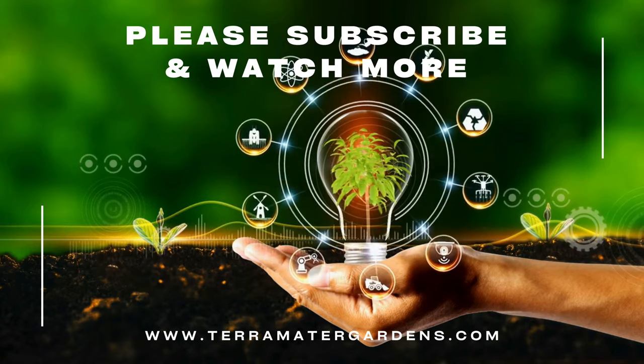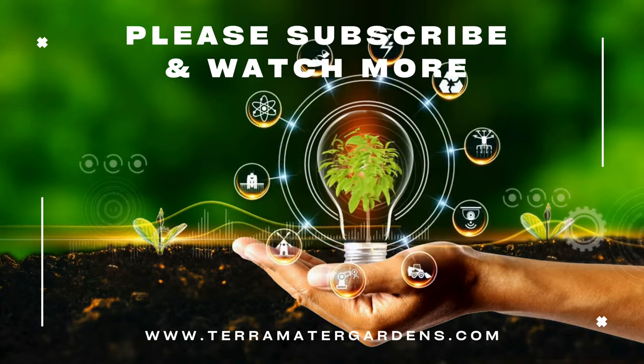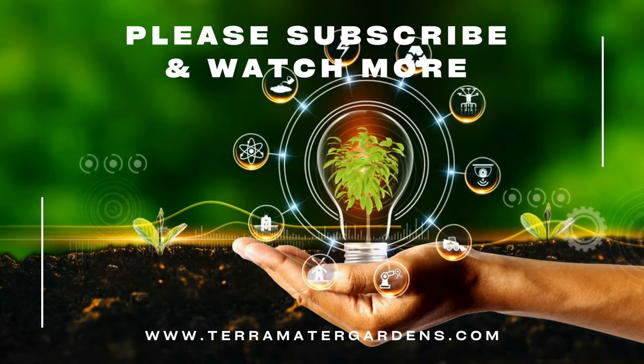Thanks for joining us today. Don't forget to like, comment, or subscribe for more content just like this. Farewell, and happy gardening!